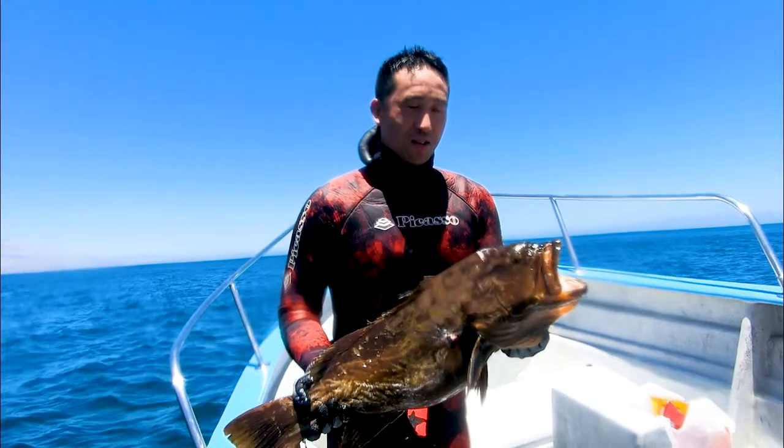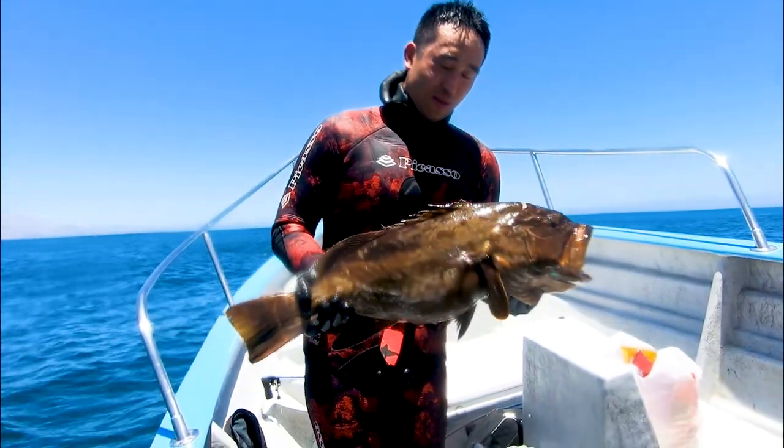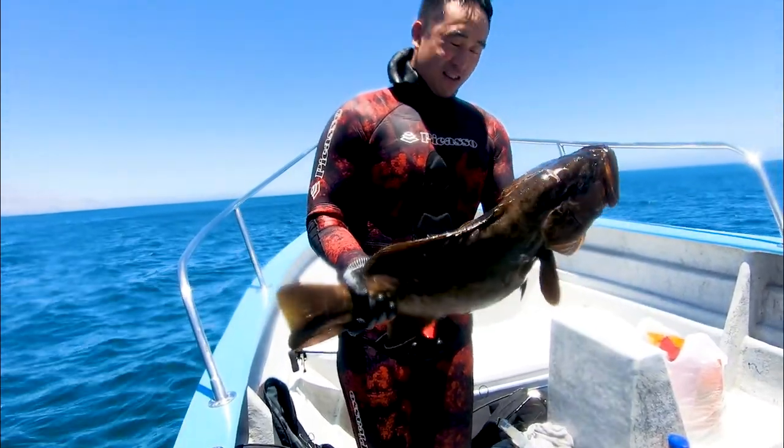And there it is — that's the grouper that took me seven tries to get and land onto the boat. Super excited, unreal, and it just makes this moment extra special.